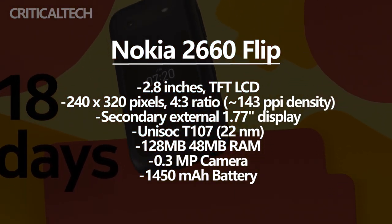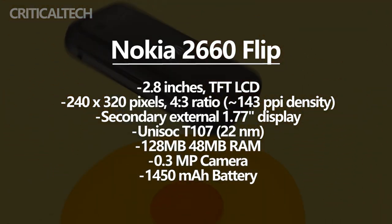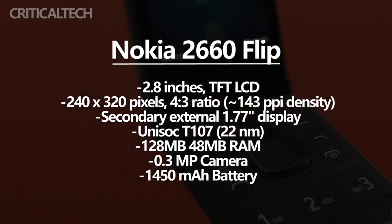The body is made of polycarbonate. Although it is plastic, it has very high durability and can maintain beautiful colors after years of use. The flip cover has also been tested tens of thousands of times, and it retains the Nokia quality.